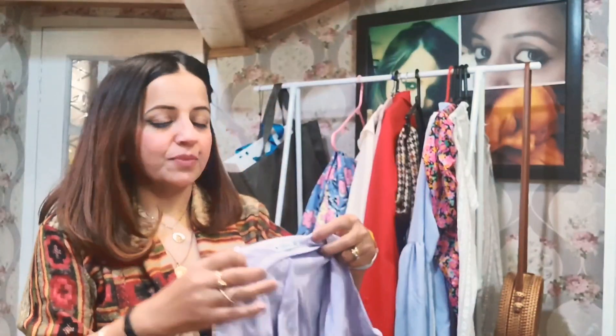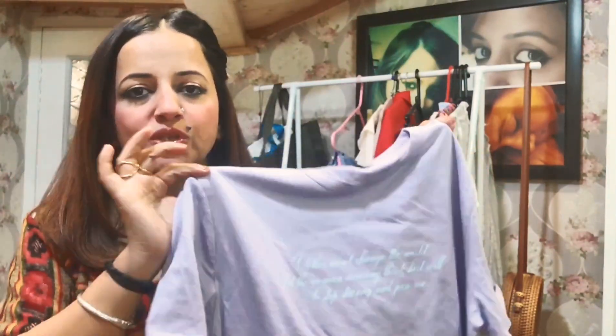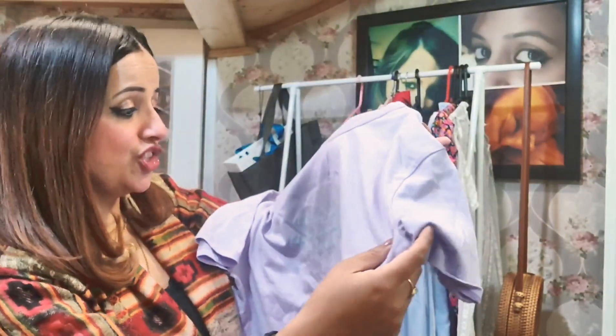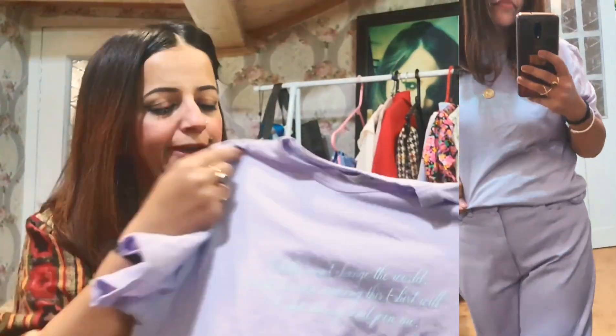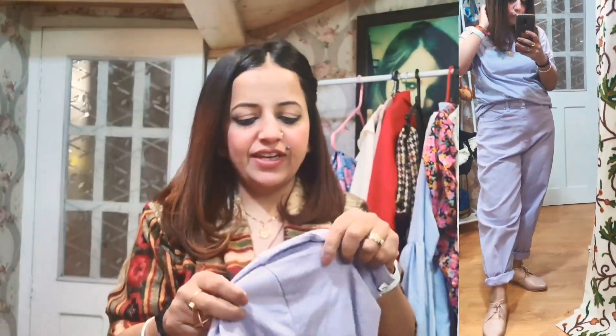Moving on to the next clothing item, which is again from Zara. This is a basic lilac color t-shirt. Lilac is the color for this particular summer and spring. The best thing about it is the slogan printed on it — it reads: 'Clothes won't change the world, but the woman wearing this t-shirt will. So stop staring and join me.' I loved it at first sight. It is so basic and you can pair it with so many things. It's a very soft material. I got it in the sale. I am size medium. The material is super soft and this is definitely a summer staple.